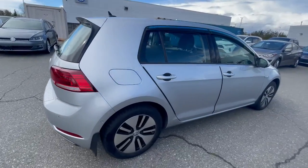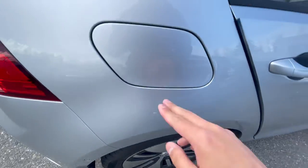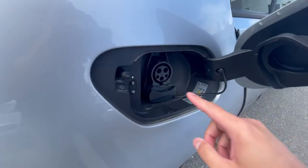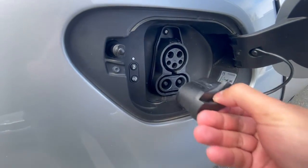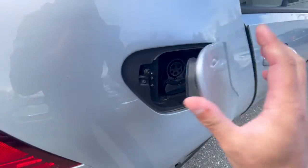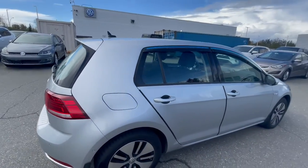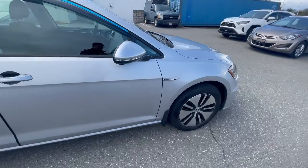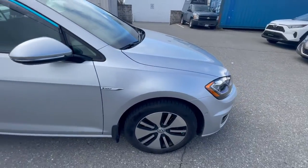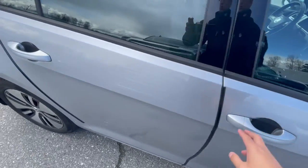So, the passenger side is not much different from the driver side. There is a little scrape just right here, but otherwise the charger port is on the right side. It is a level one charger, and then pulling this here reveals the level two charger as well. I do recommend a level two charger when you buy an electric vehicle — with a level one you could be charging for 48 hours, whereas a level two will charge it overnight in about 7 to 8 hours, depending on the car.